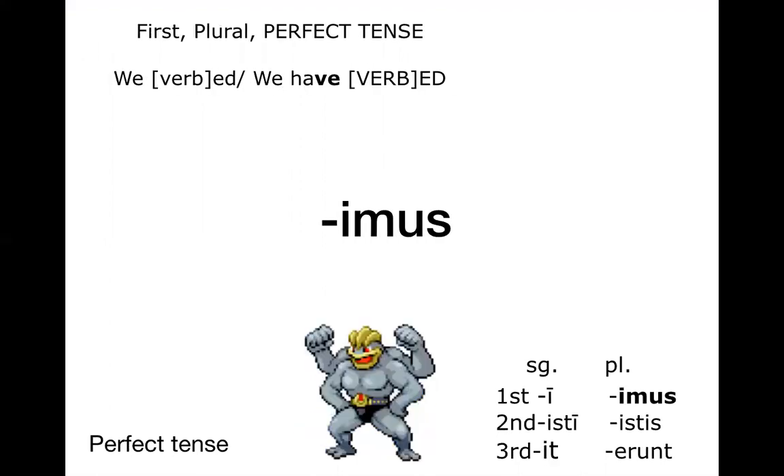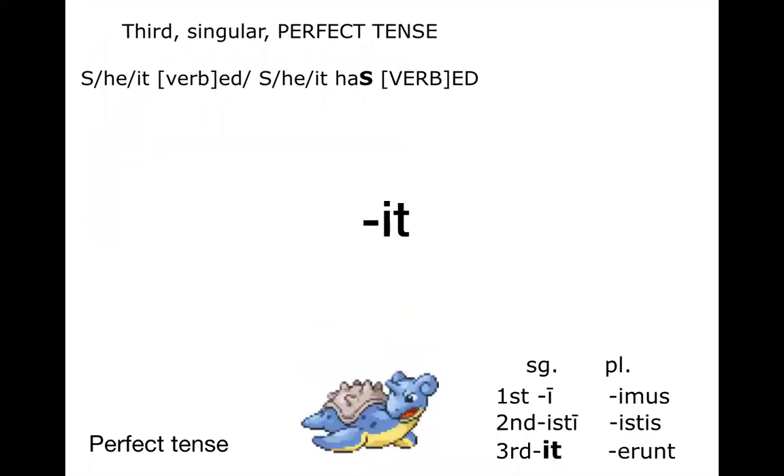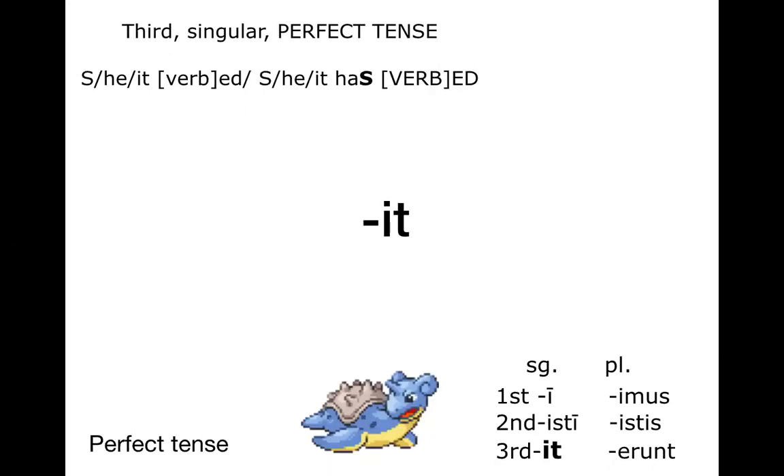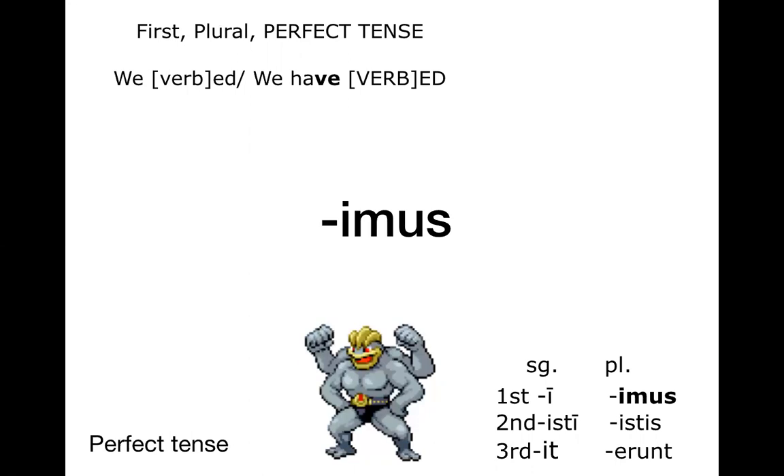Now the third singular and first plural are not great — I've talked about this before — because they are not distinct. We could be looking at a third or fourth conjugation verb in the present tense ending this way, so we actually prefer the other four endings. Remember, we're translating these verbs as 'you verbed,' 'you have verbed,' 'I verbed,' 'I have verbed,' and so on. You have to use 'has' for third person singular because we don't say 'he or she have done something' — we say 'he has' or 'she has.' And first plural is not distinct either.